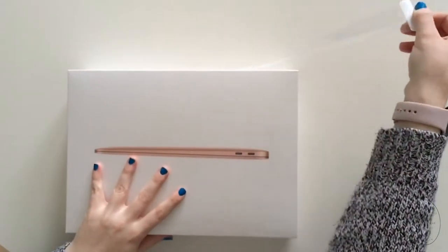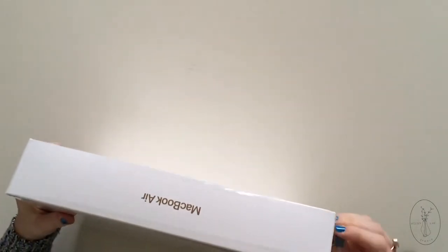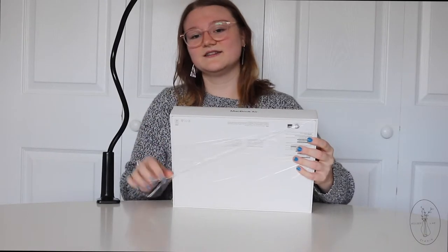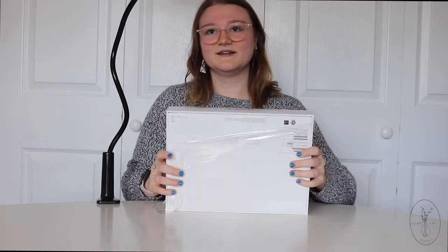So we're gonna open her up. I'll put the specs up for more information. Wow, look at that. So nice — Apple really knows product design and packaging design, let me tell you. That saran wrap is top tier.